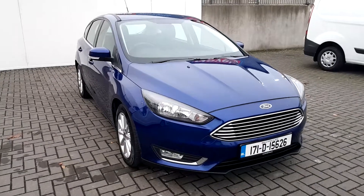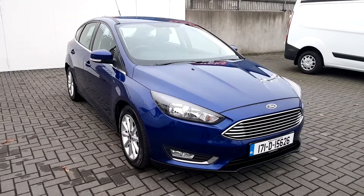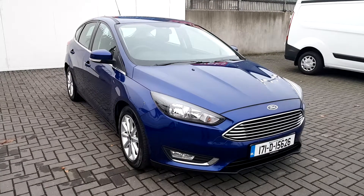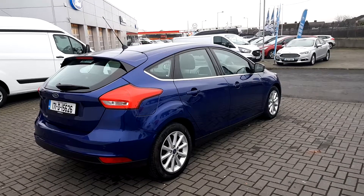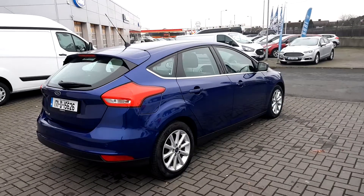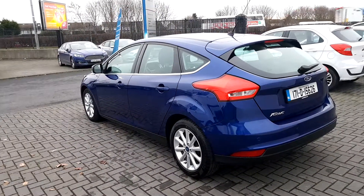Starting at the front, we can see the chrome detailed front grille. We can also see the front fog lights with chrome detailing. Along the car we can see chrome detailing underneath the window frame, along with upgraded 16-inch alloys.